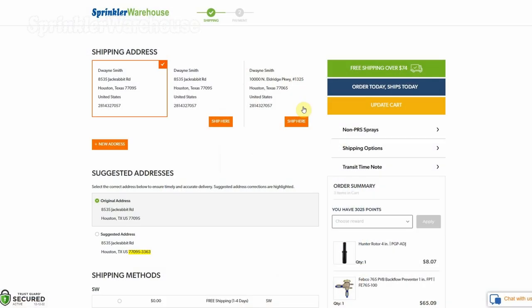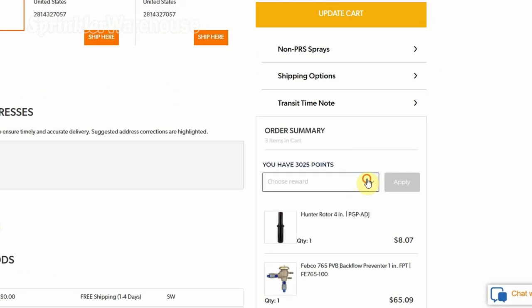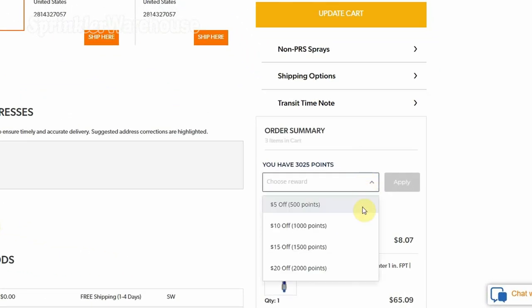How do you redeem points? When you make a purchase, at the checkout page, choose an option listed: $5, $10, $15, or $20 off.